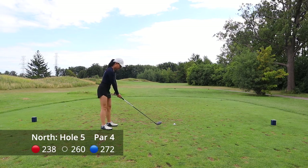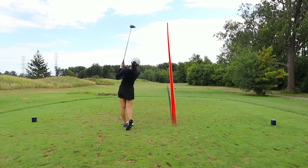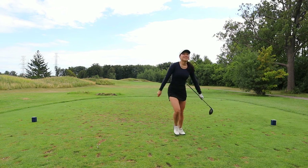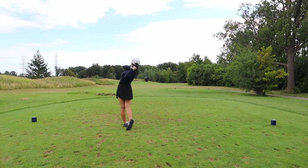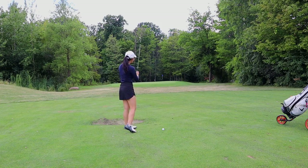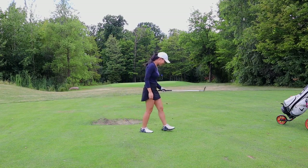Hole number five is a short par four — 260 to 270 yards total, dogleg right. The green is just tucked behind the trees on the right side. Even from the back tees, if you drive more than 250 I'd say don't hit driver because you might go out of bounds. For me I was safe to hit driver and I went out of bounds — this was the beginning of my bad luck today.